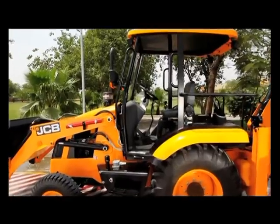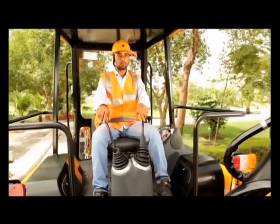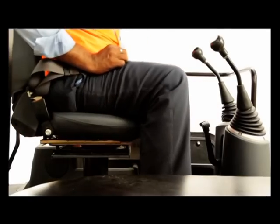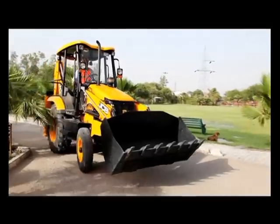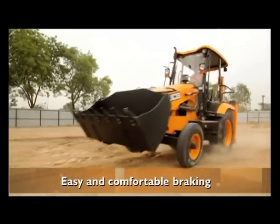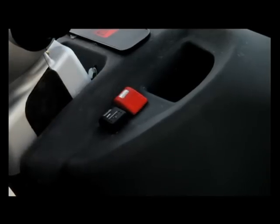The JCB 2DX has an open canopy for good visibility and excellent ventilation. The cabin is spacious with a comfortable operator seat and ergonomically positioned conventional JCB controls that provide easy steerability. There is a toolbox for storing the operator's belongings. The braking is easy and comfortable and electronic parking brakes have also been provided.